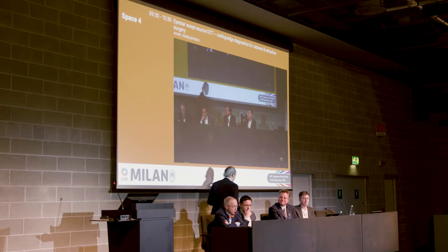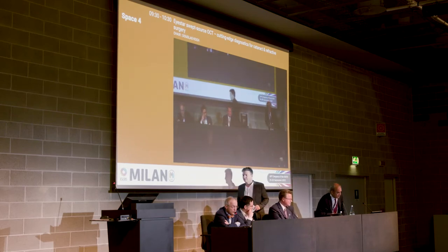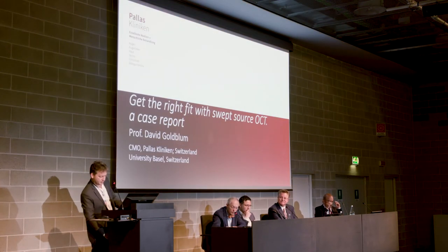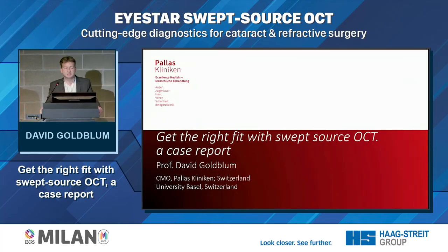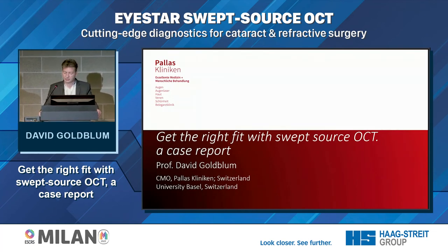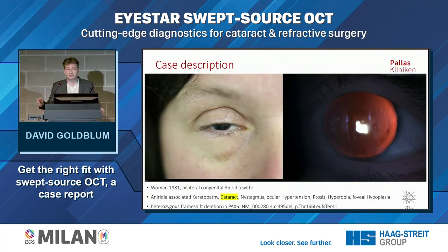Let's look at a very interesting case. David is going to share a fascinating case that uses many of the unique features of the I-Star in determining the patient's optimal treatment. The reason I proposed presenting these cases is that you can actually see device performance at the extreme end of cases. We all treat patients, and making them happy is what we work for — and these extreme cases are our most difficult ones.